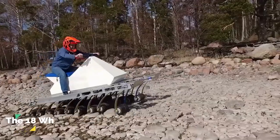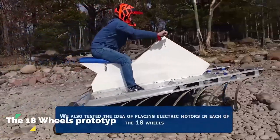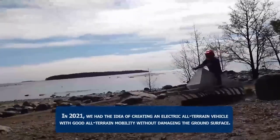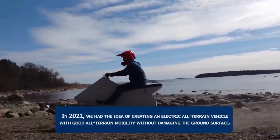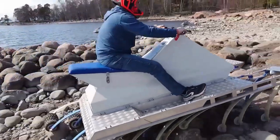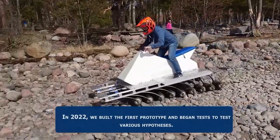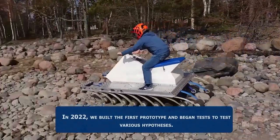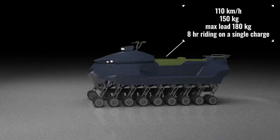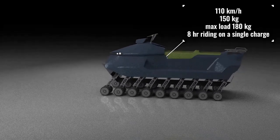The 18 Wheels Prototype is an all-electric, all-terrain vehicle with 18 wheels. It is the brainchild of a Finnish company called 18 Wheels. Made from recycled materials, it is designed to be more environmentally friendly and versatile than traditional ATVs.